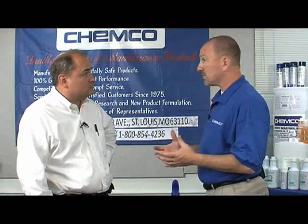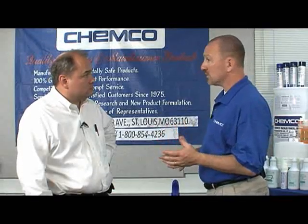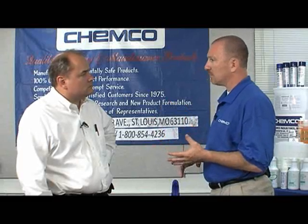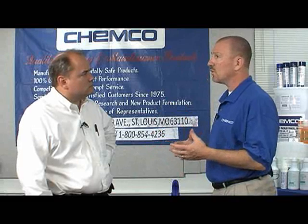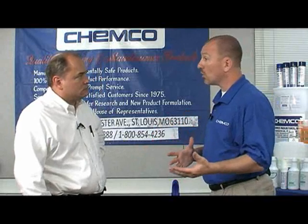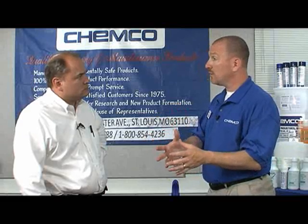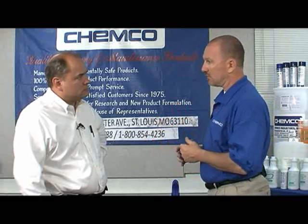Two of the most popular places where my businesses use this are bathrooms — specifically toilets — and trash dumpsters, because those are the two areas where smells accumulate and bottle up. You walk into that room or by the trash dumpster and it reeks. With just a little bit of product, a little goes a long way, and you eliminate all of the odors surrounding your toilet, your commode, and your trash dumpster.